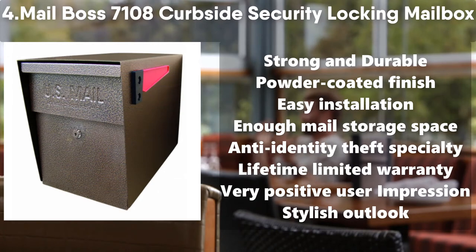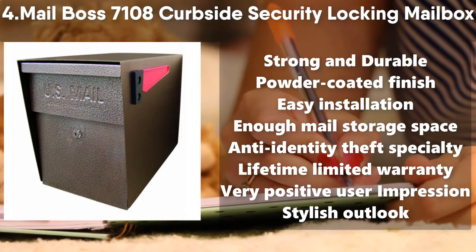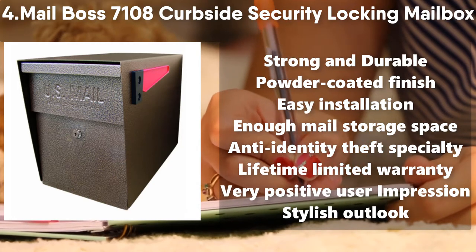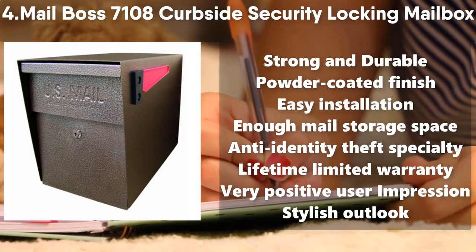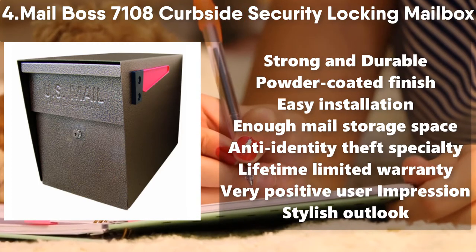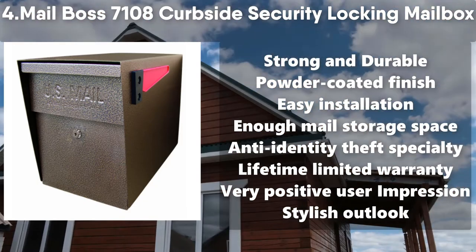Number 4: Mailbox 7108 Curbside Security Locking Mailbox. Strong and durable with powder coated finish. Easy installation and enough mail storage space. Anti-identity theft specialty. Lifetime limited warranty. Very positive user impression. Stylish outlook.